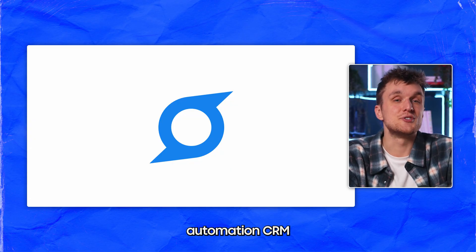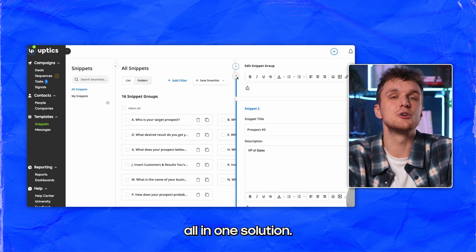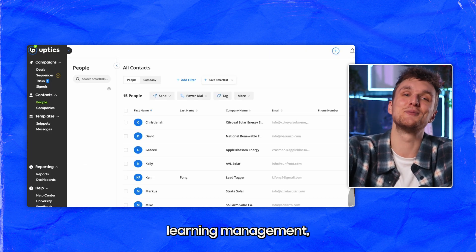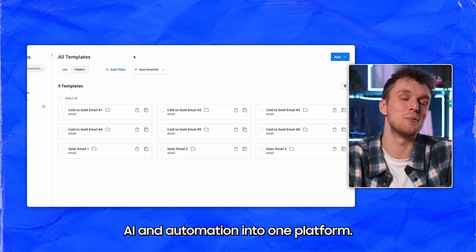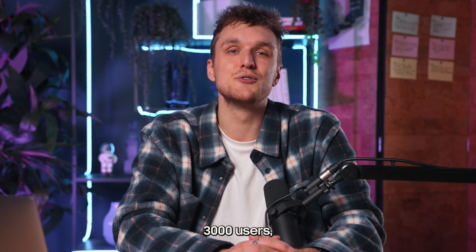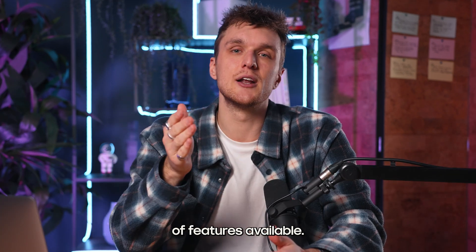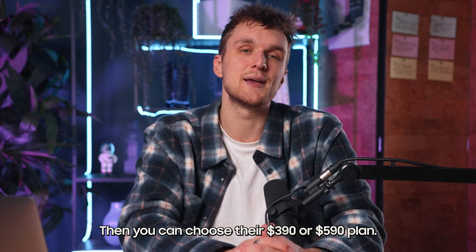Uptix is an all-in-one sales automation CRM with a wide range of features. It combines CRM, cold email, power dialer, lead list, email verification, learning management, email warming, team chat, AI, and automation into one platform. The platform has over 3,000 users, but does lack multichannel capabilities and a decent UI. I like the free plan though, which comes with a load of features, then you can choose their $390 or $590 plan.